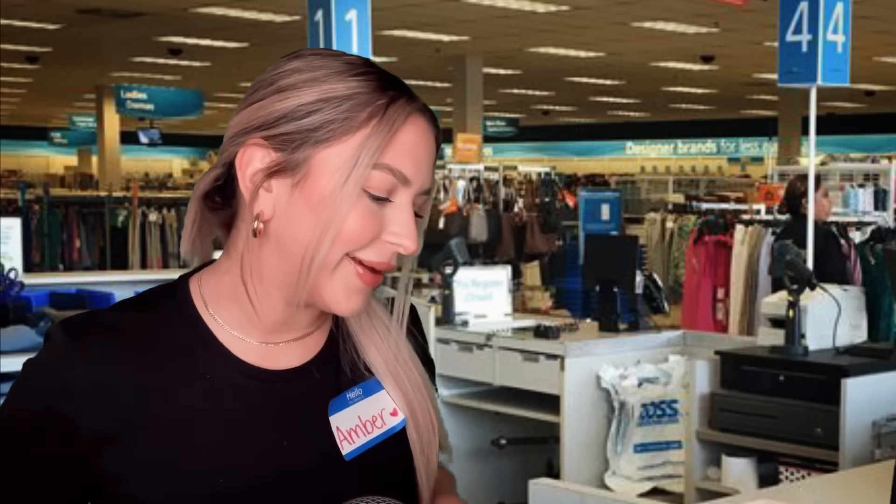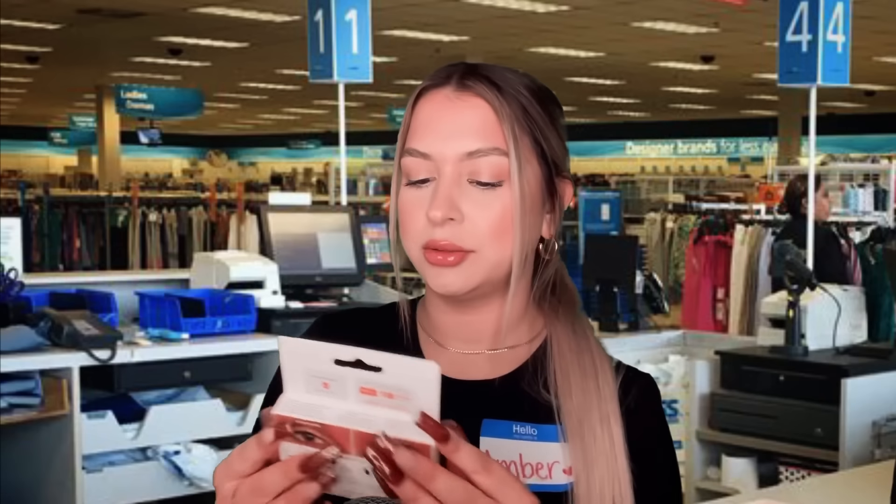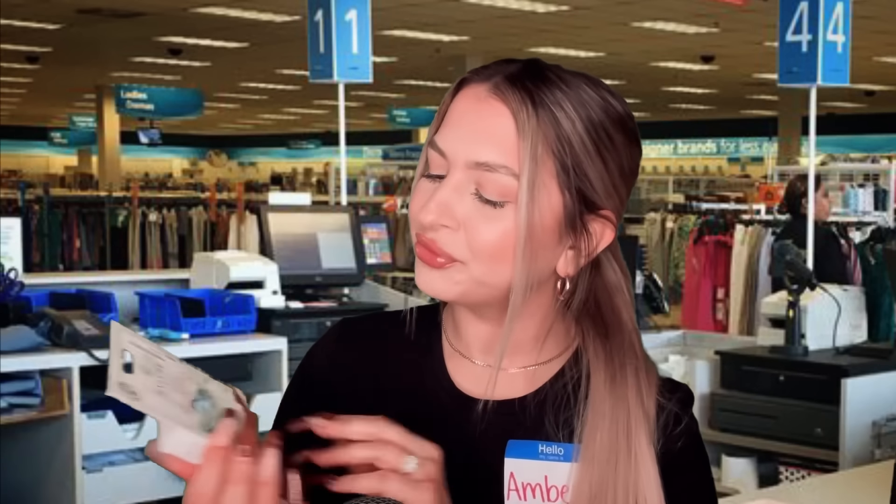Hi, are you ready? Is this going to be it for you? Did you find everything okay? Good, good. These are cute — I didn't even know we sold lashes like this. Yeah, they're cute. I mean, I don't know if they would look good on your eyes, you know, because of like your eye shape. But not my problem.